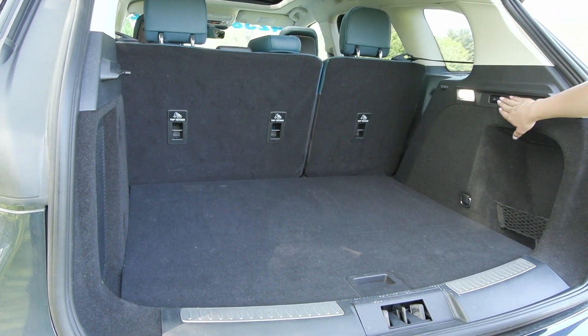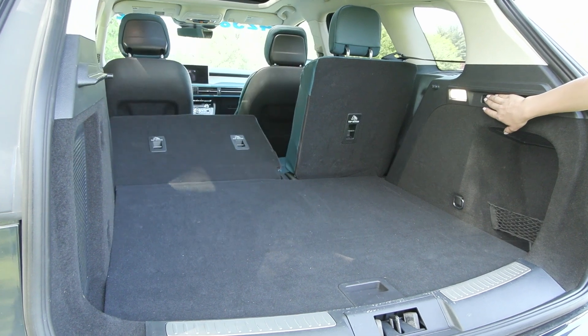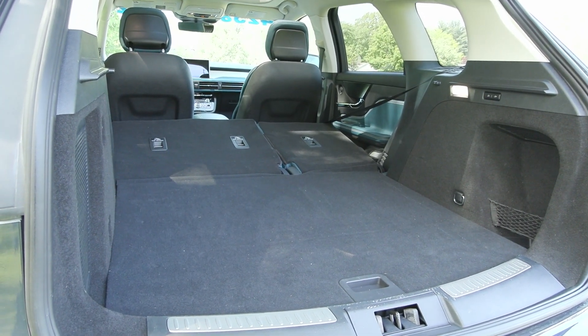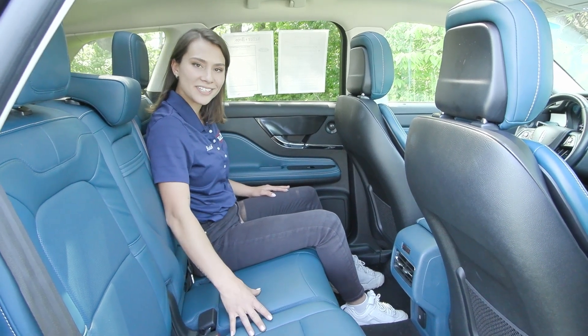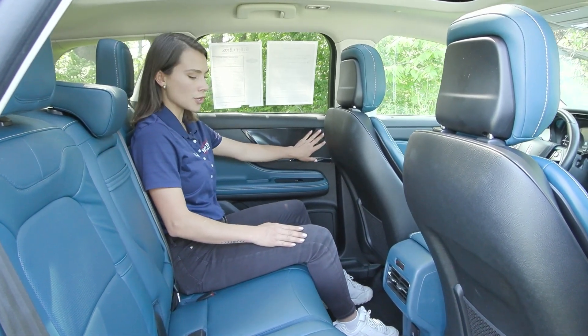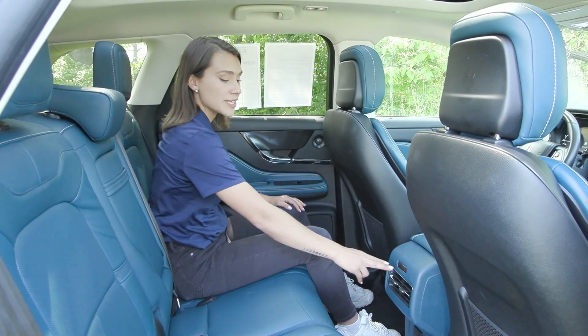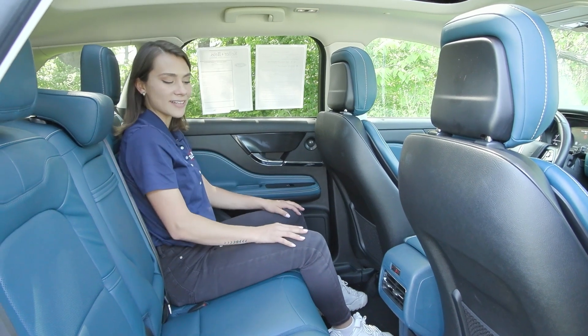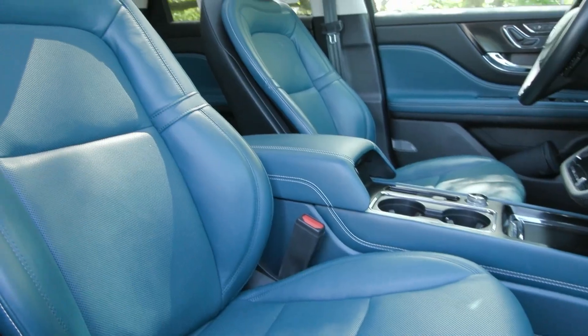You can also lay your second row seats down with ease with these buttons. When you press and hold they fold forward, opening up that space even more. You have the beautiful blue interior with the clean sleek accents, the Revel audio sound system with the upgraded premium sound, heated seats for your second row passengers, and the panoramic glass roof overhead.